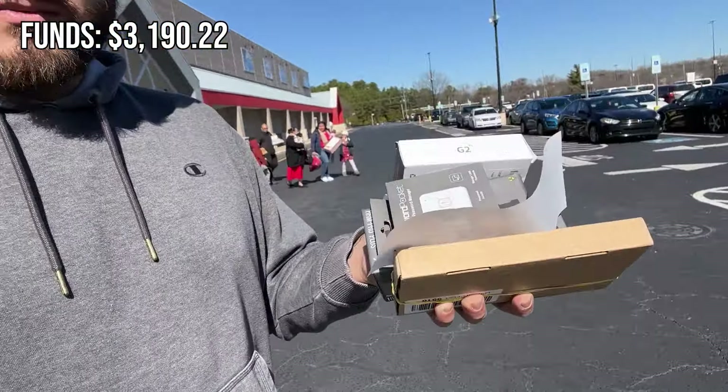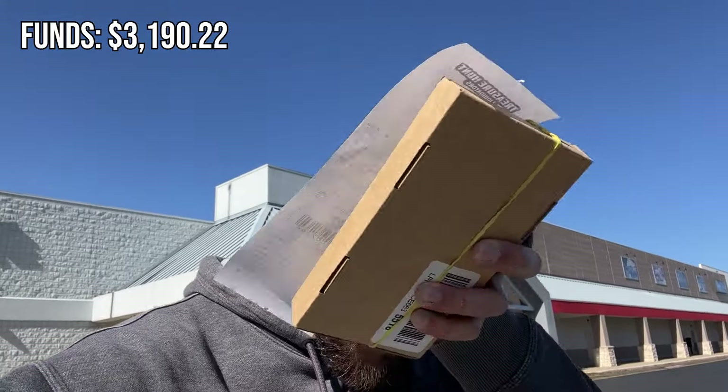We ended up spending $22.65 for four quick items — small, easy to ship. We're looking at probably around $200 in sales, so not too bad. It is 11:23, so we were in there probably about an hour. Not the best turnout, but we made some money. I'm going to check out one more store and then hit the gym.